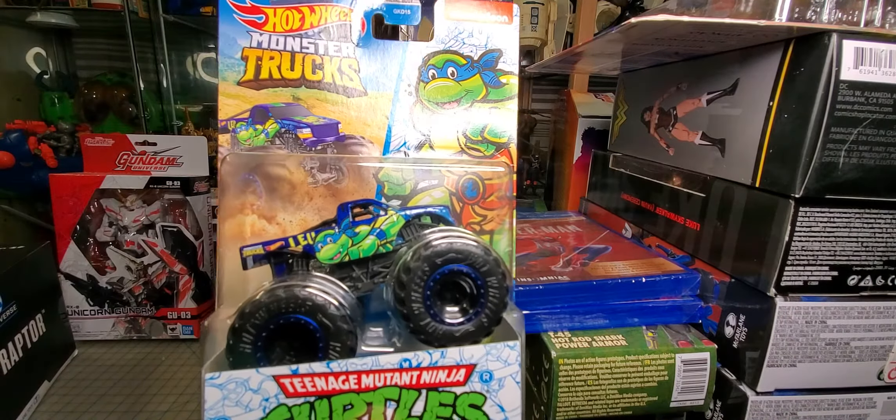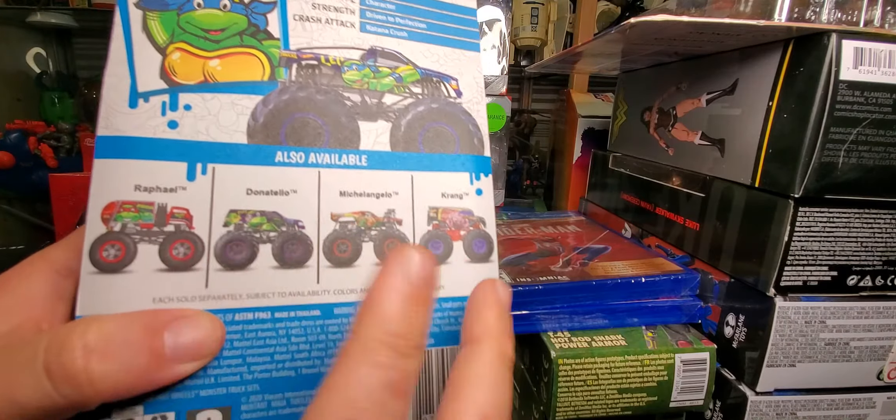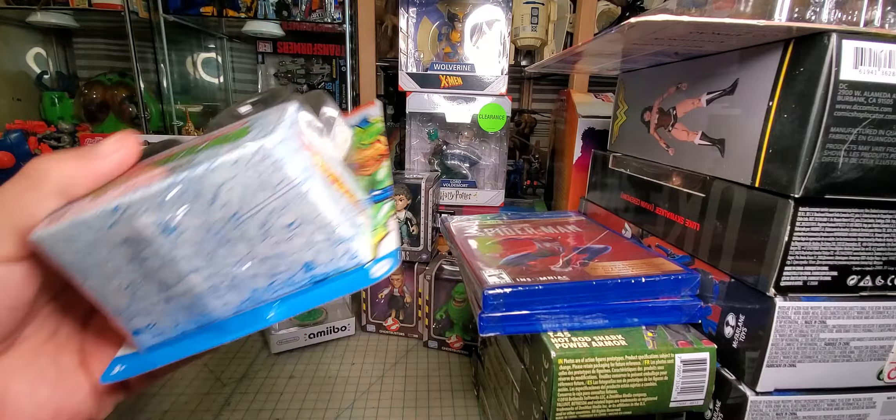I only found one of these so far — this is the Leonardo monster truck. The two I really want are Raphael and Krang, so I'm hoping I'll find those at some point. But I've only found Leonardo so far.